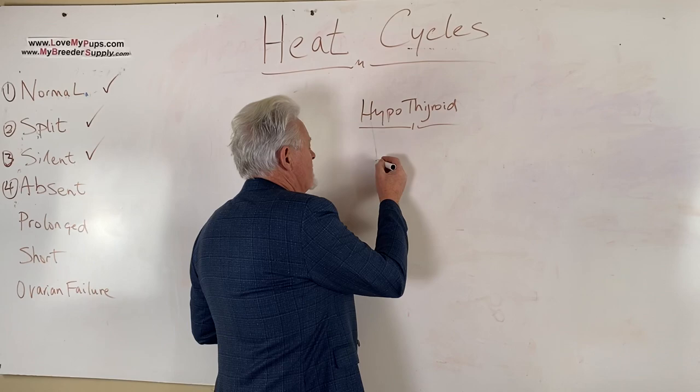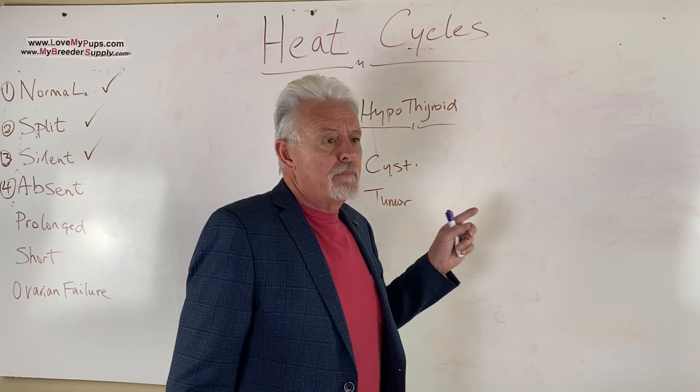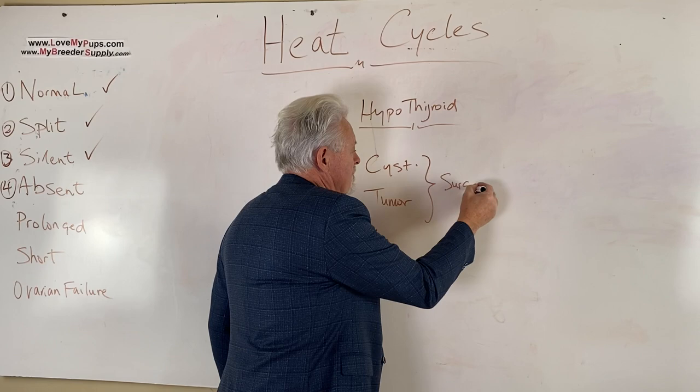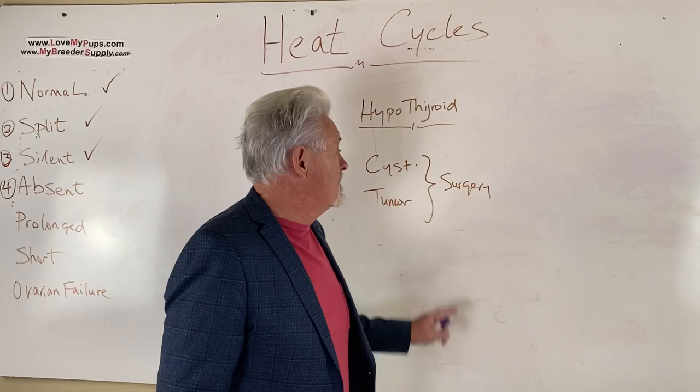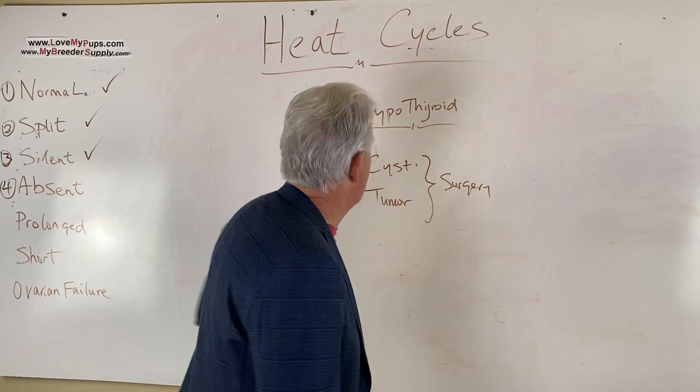Another cause would be a cyst or tumor that produces estrogen, and because of that it stops a dog from ever starting its next cycle. These dogs may need surgery. You can discover this by doing an ultrasound to find out what's going on, but these dogs may require surgery — or maybe they just shouldn't be bred and should be spayed. That's obviously a vet decision, not something you're doing yourself.